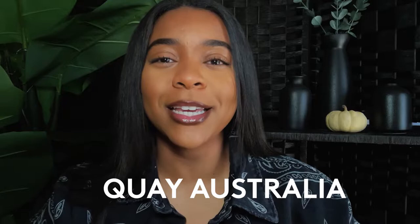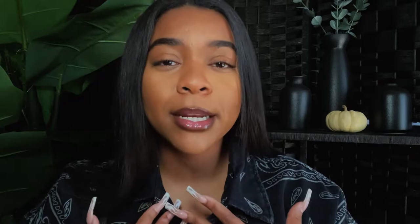I want to start off with a brand I actually really like and used to work for — it's called Quay Australia. Yes, it's pronounced 'key' even though it's spelled Q-U-A-Y. A lot of people think it's 'quay' but it's Australian, so it's pronounced 'key.' To me these are a lower-end sunglass in my opinion.